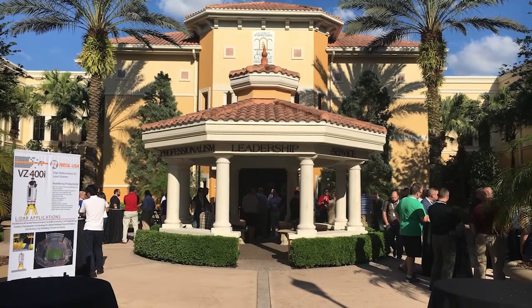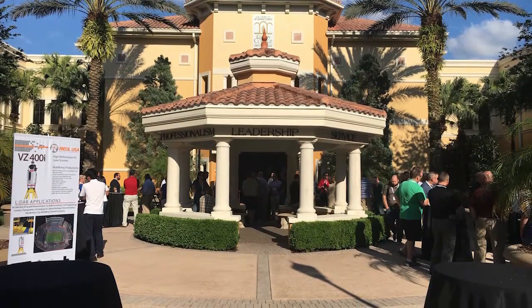We recently attended the inaugural TopoDot User Conference in Orlando, Florida. In between sessions, we interviewed Regal on the new VZ400i 3D laser scanner.